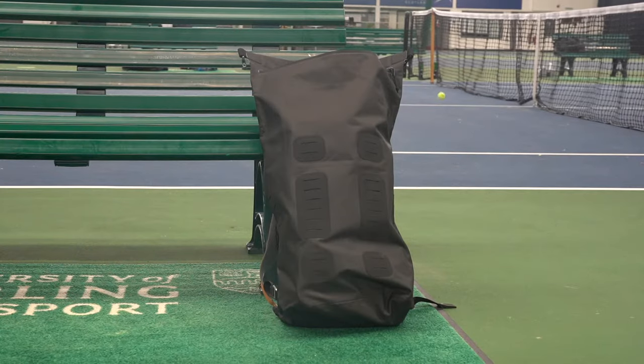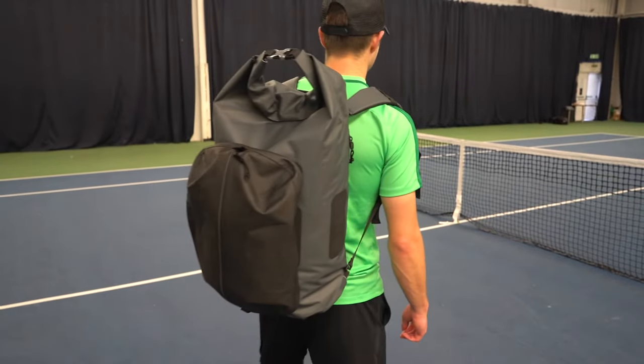There's a lot of different compartments so you can keep all your stuff organized, and it's water resistant so I know my stuff is safe in all weathers.